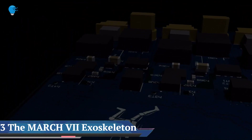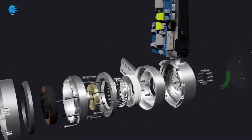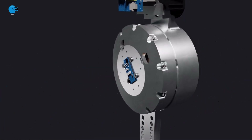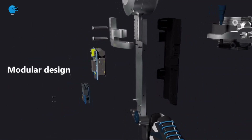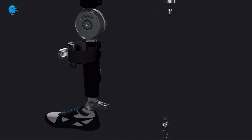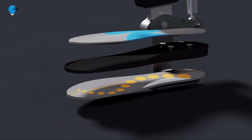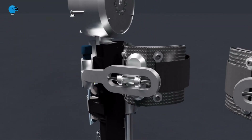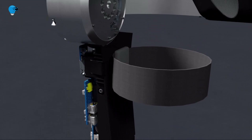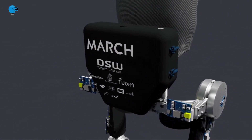The March 7 Exoskeleton Project: behind the technology of robotic exoskeletons. Over the last 20 years, exoskeletons have gained an increasing amount of attention as an assistive device to help people with spinal cord injury stand up and walk again. While this cutting-edge technology can have many applications — for example, in military or industrial settings — this course focuses on the use of powered exoskeletons in the medical field, specifically for people with spinal cord injury.